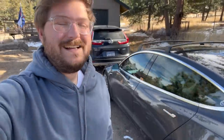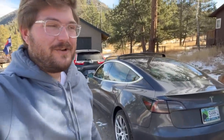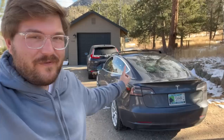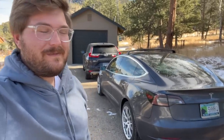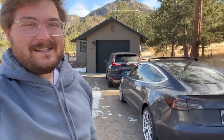Hello and welcome back to another Inside EVs video. Welcome here to beautiful Estes Park, Colorado. In this video I'm going to explain why you should charge your EV at night on a road trip and not in the morning, such as I have. Join me for a mistake I've made and hopefully you can learn from this — I also purposely made the mistake so I could make this video. Let's get into it.